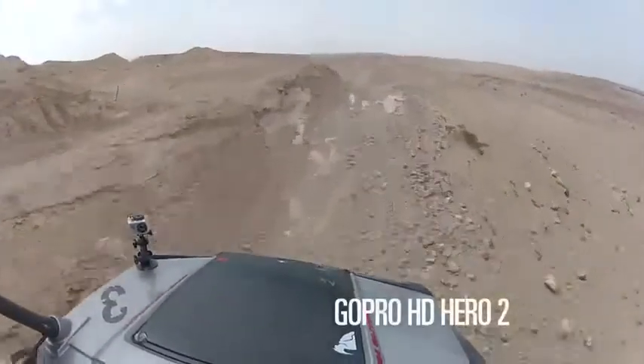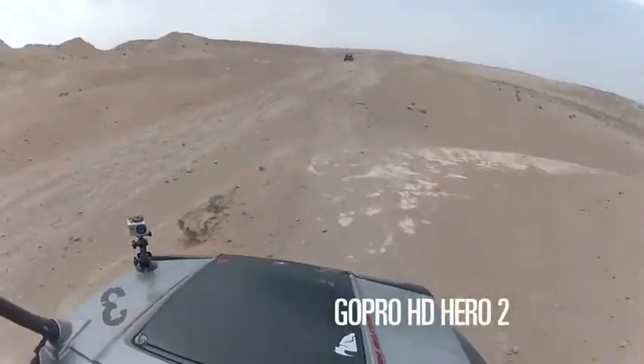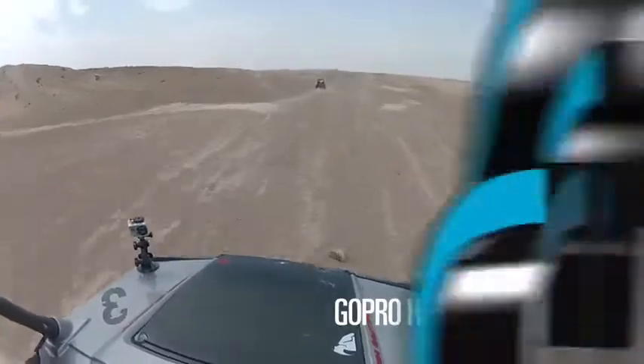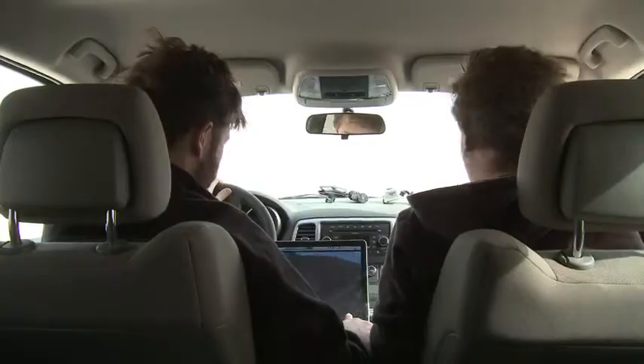Let's go ahead and look at the GoPro footage. You can tell immediately that the color is much, much better — a more natural shot. The wider angle lens, 170 degrees, means you're getting more of the surroundings, but you're also getting a lot more distortion too. I've had enough of the sand, Brian. How about you? Yeah, I'm wondering if there's a way we can get above it.